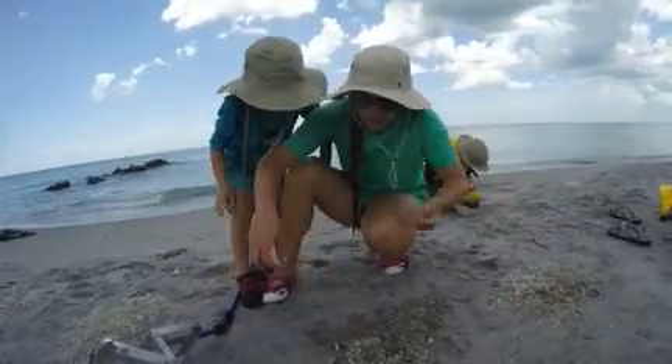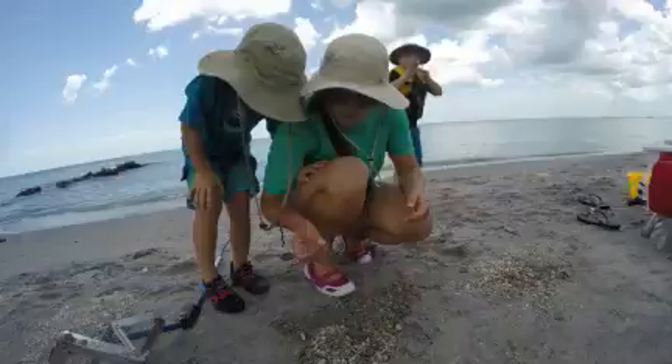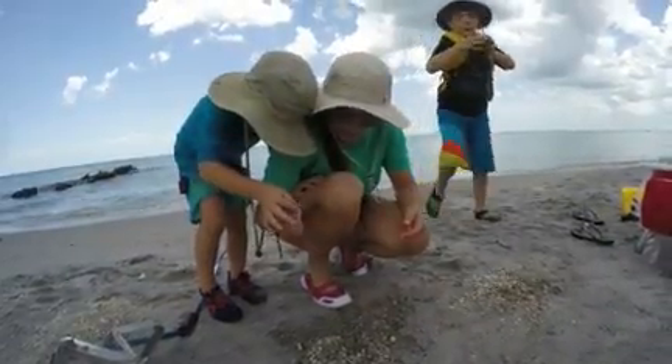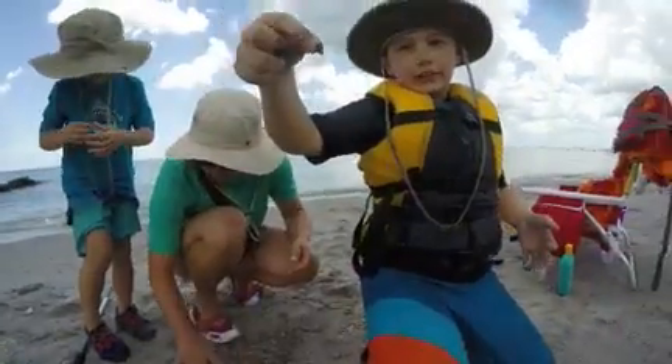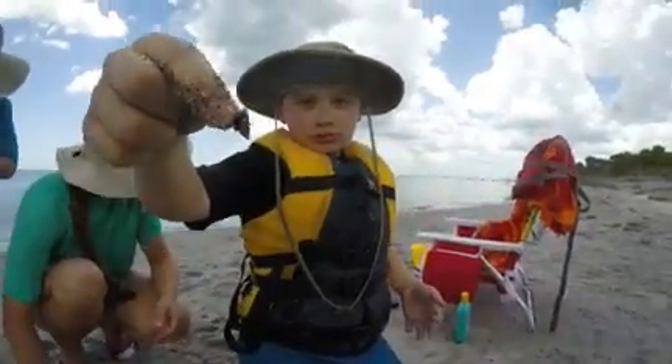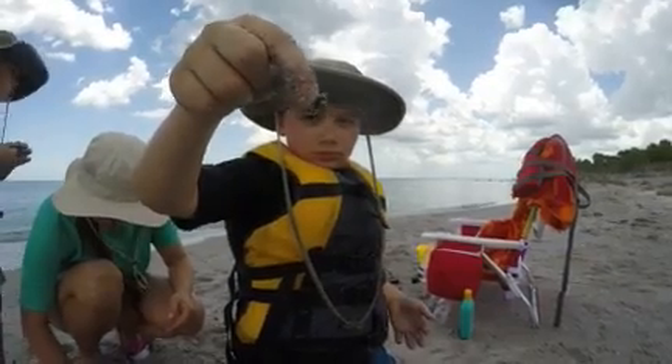Let's try this without the underwater filter. What is that? Excuse me everyone. Hello. And this is a tooth that I recently found. Can I see it? Too close, too close, too close. Yeah, Squash. Nice, baby.